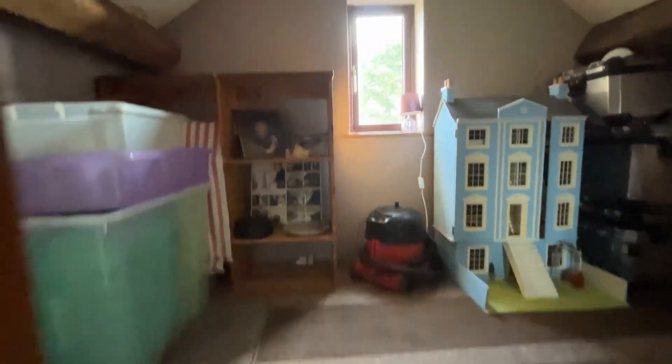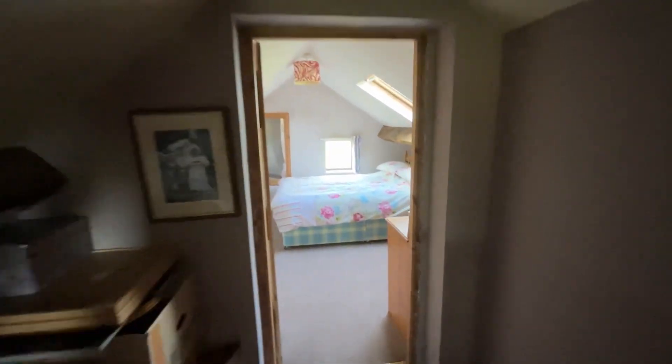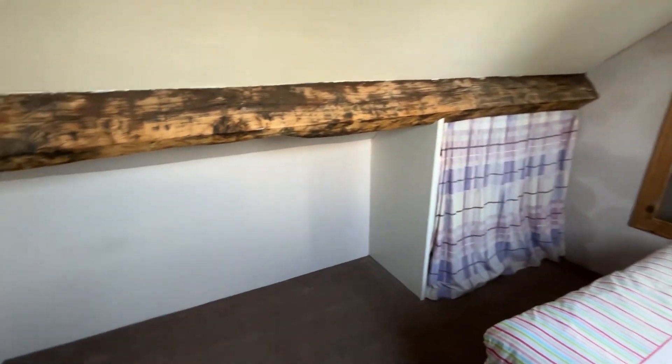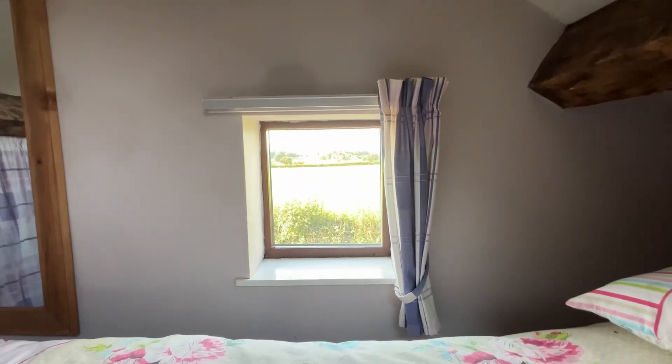Coming further up, there is a holding area that could be utilised as a little study space or additional storage. It flows nicely into the fourth bedroom, which has areas for drawers or hanging, a lovely side-facing window with nice views, and a Velux window encompassing further views.